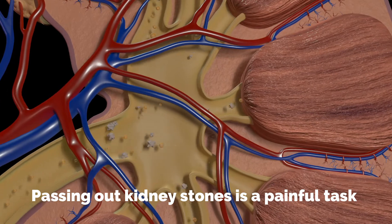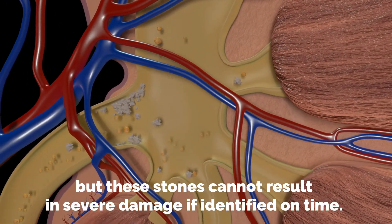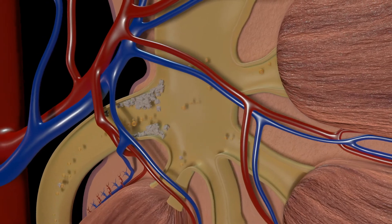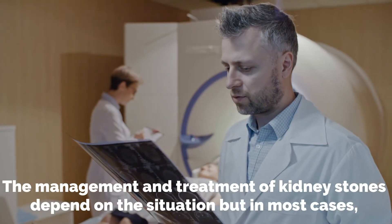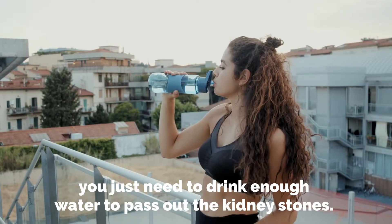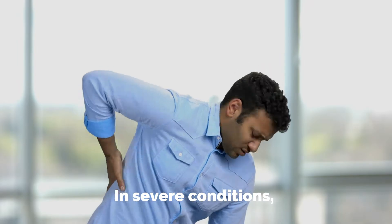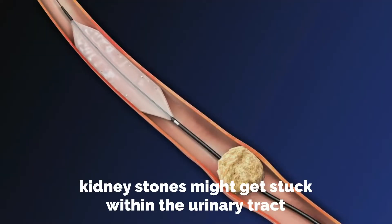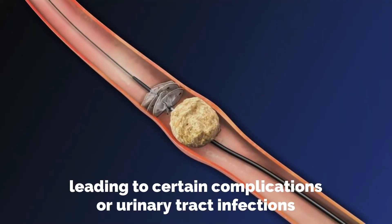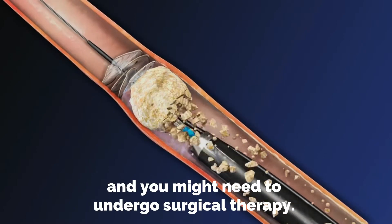Passing out kidney stones is a painful task, but these stones cannot result in severe damage if identified on time. The management and treatment of kidney stones depends on the situation, but in most cases you just need to drink enough water to pass out the kidney stones. In severe conditions, kidney stones might get stuck within the urinary tract, leading to certain complications or urinary tract infections, and you might need to undergo surgical therapy.